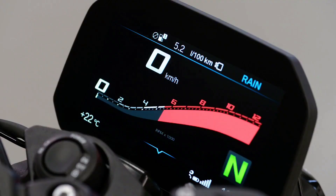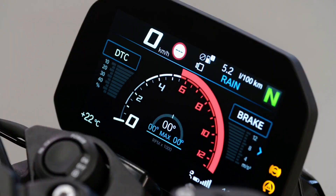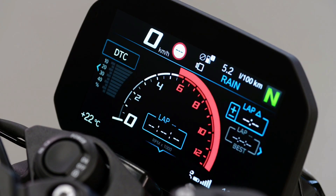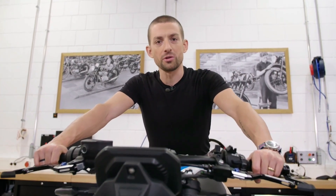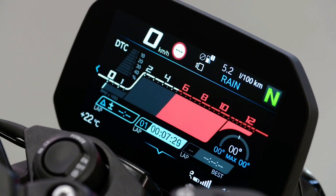As the only bike of its class, the new S1000R features a 6.5 inch TFT display with a perfect graphical user interface that displays only the information you need in that very moment. You have a dynamic red line that progresses as the engine warms up. You can have two different sport screen layouts displaying either your maximum and actual lean angles along with DTC intervention and brake force, or a lap timer. If you choose the M package, you can even have a third core screen with a very track-focused layout featuring both lean angles and lap times.